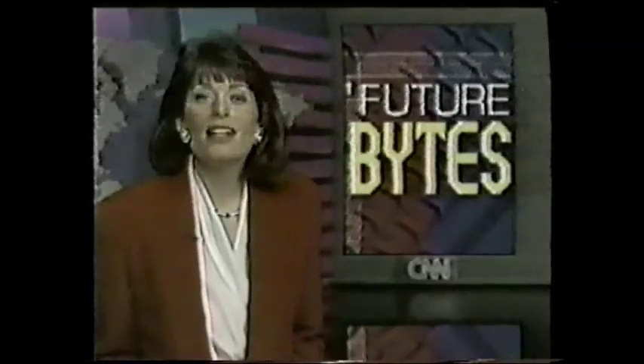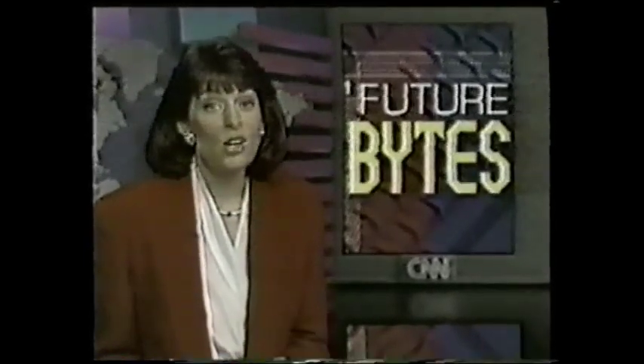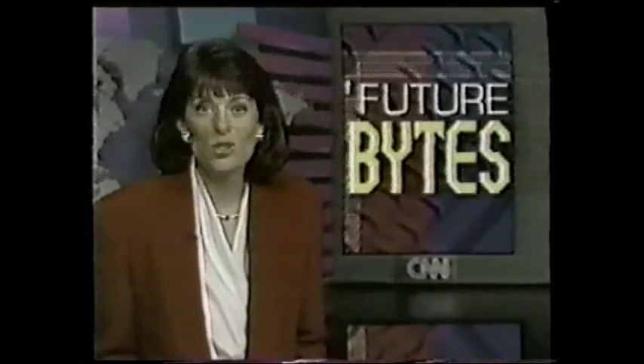One thing astronauts could not get along without is the computer. And increasingly, many of us on Earth are feeling the very same way. If you're the type who cannot leave your computer behind, Tom Mintier has good news in this week's Future Watch.